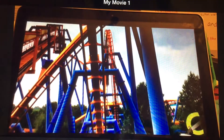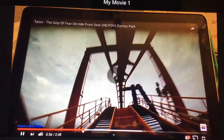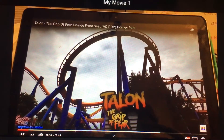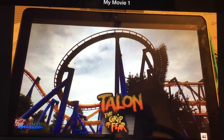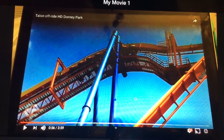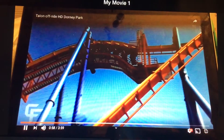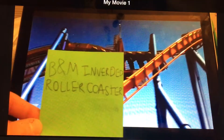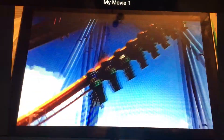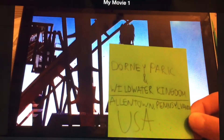So what is Talon? Talon: The Grip of Fear is a B&M roller coaster located at Dorney Park and Whitewater Kingdom in Allentown, Pennsylvania, USA.